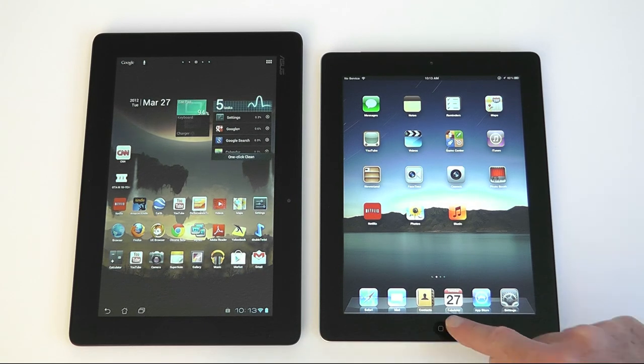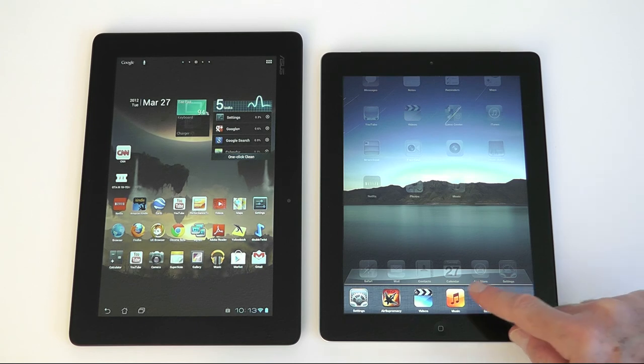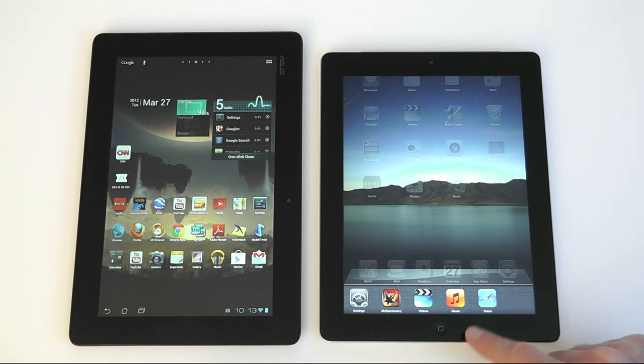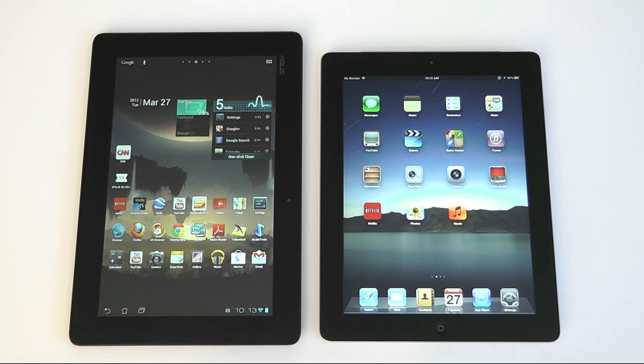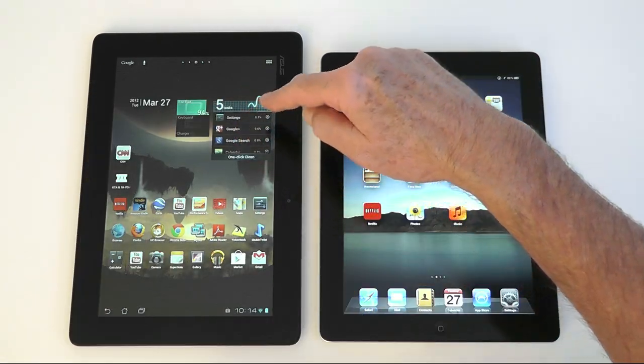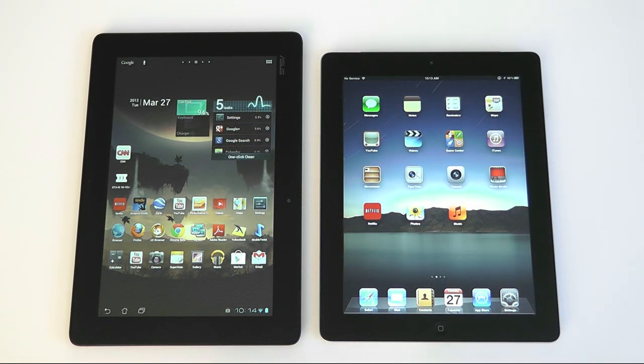Both tablets have true multitasking operating systems, but take rather different approaches to managing running apps. On iPad, double-clicking the home button brings up a taskbar that shows the currently running apps. Android affords multiple ways to manage running apps — here I have a widget on the home screen that shows the running processes and allows me to stop them individually or as a group.